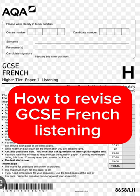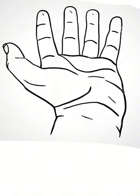Grade 9 advice for how to revise for GCSE French listening. Unfortunately there are not many resources, however I am going to list all of the ones that I used that helped me get the top marks.